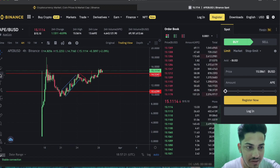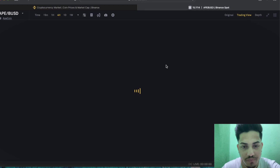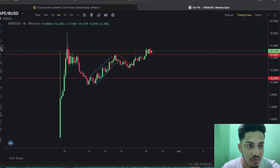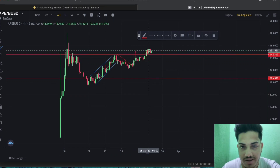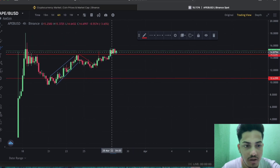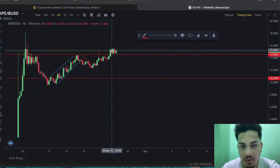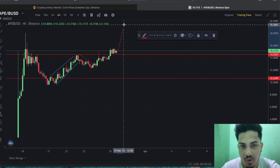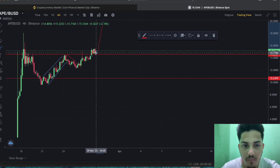Let me zoom in — you can see it's a proper confirmed breakout. This pattern has been going sideways, and it will bounce back hard from here. The bottom was near $10 to $9.80, and it's currently trading at $15. We'll see it go up to $25 to $26, and it will pump hard within a week.